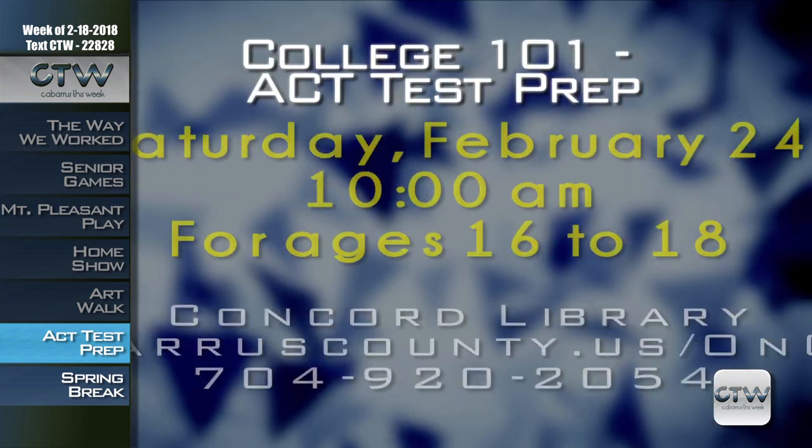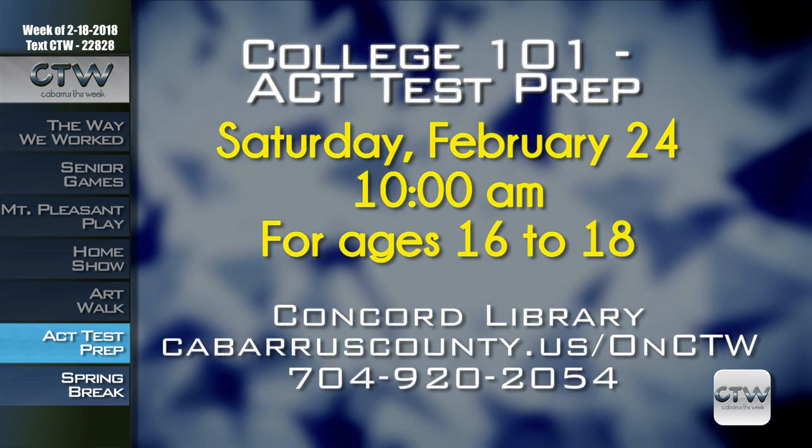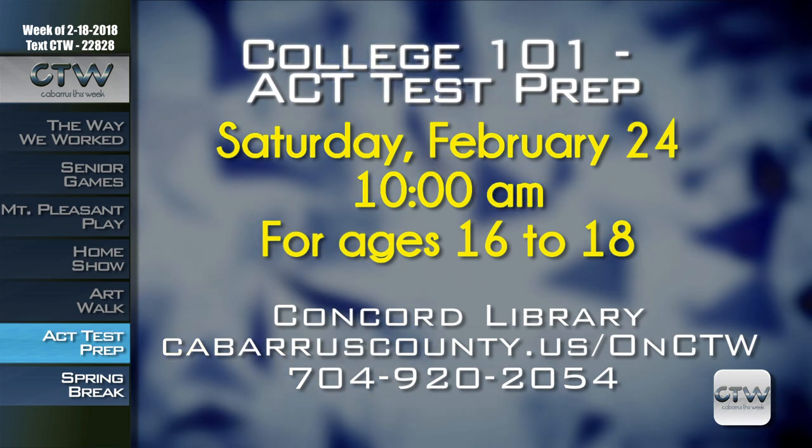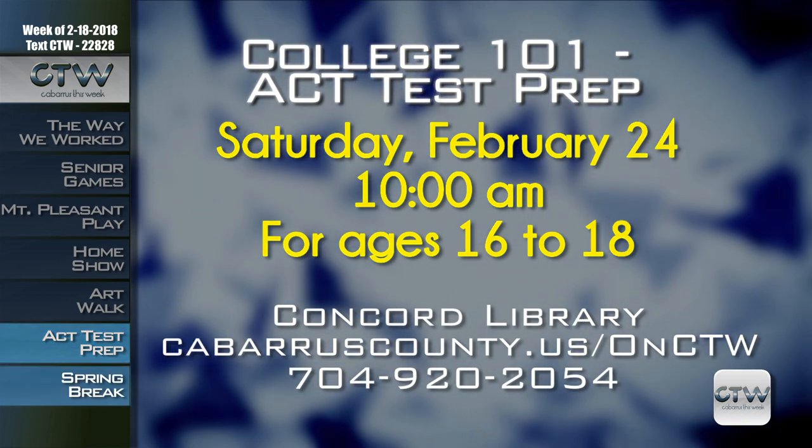You must register online to take the ACT practice test. Call 704-920-2054 for information on how to register. For more information on the ACT test prep exam on February 24th at 10 a.m., visit CabarrusCounty.us slash CTW or call 704-920-2054.